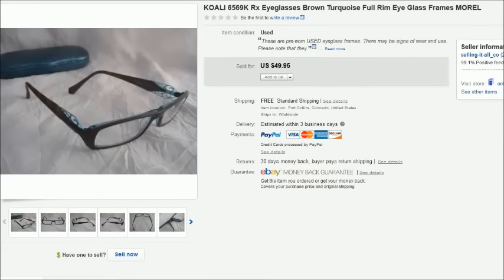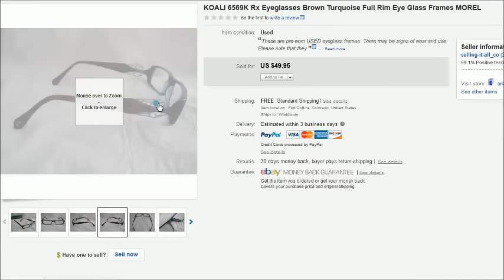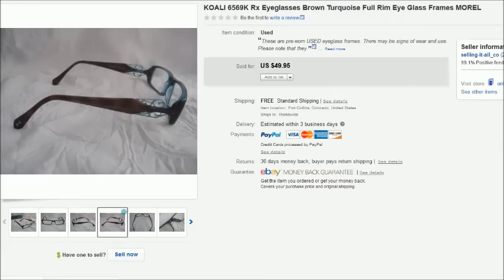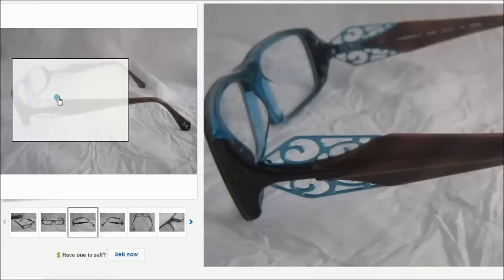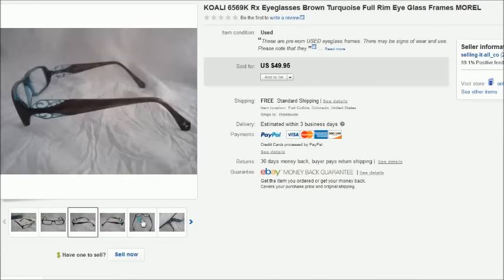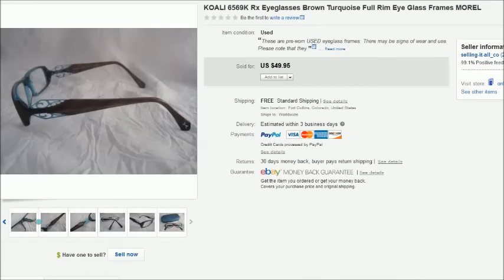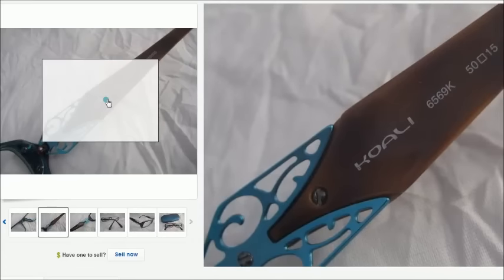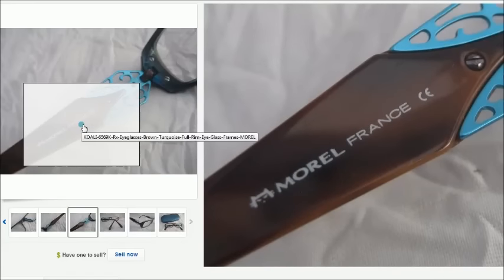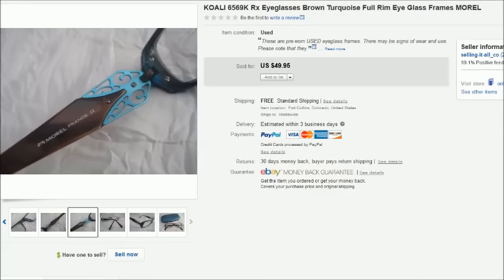This is a pair of Kowali eyeglasses — brown and turquoise, very pretty. I also found these at a thrift store, from Goodwill actually, for $2. The name is Kowali and Morrell France. Those sold for $50 free shipping.